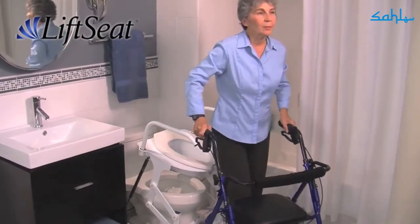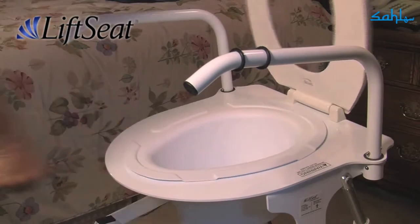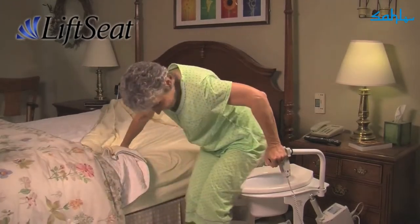Lift Seat easily converts to a powered bedside commode using a washable bucket insert. Simply place Lift Seat next to your bed for close-by nighttime support.